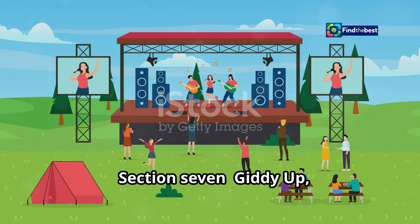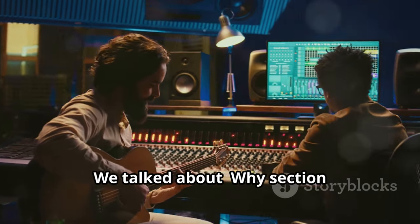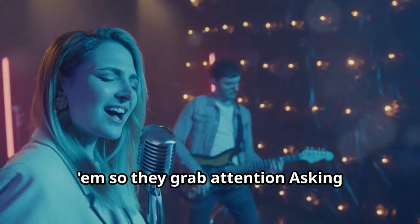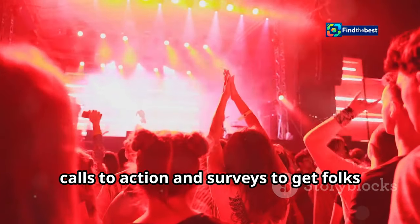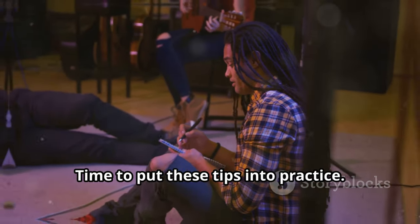Section seven: giddy up writers — putting it all together. All right, let's recap. We talked about why section introductions are important, how to write them so they grab attention, asking questions to keep readers engaged, answering those questions like a pro, using calls to action and surveys to get folks talking. Now it's your turn — time to put these tips into practice.